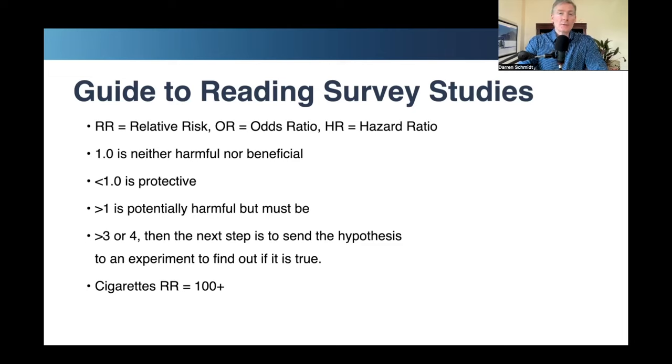If your number is above one but it's like 1.2, it's not high enough to even consider sending to an experiment. If it's above three or four, now you're thinking this should be tested in an experiment to see if the hypothesis is correct. When observational studies are done on cigarettes, their number is well above one — it's over 100.